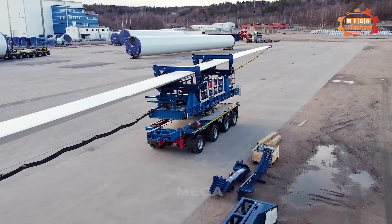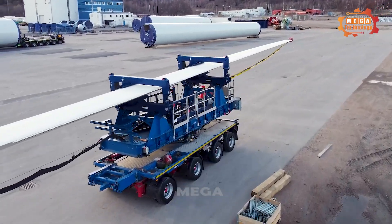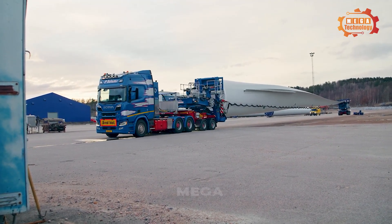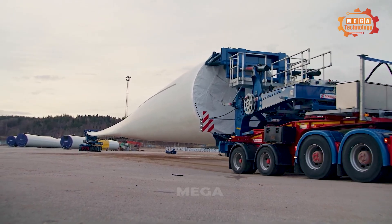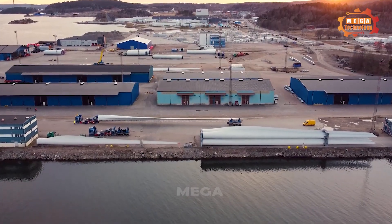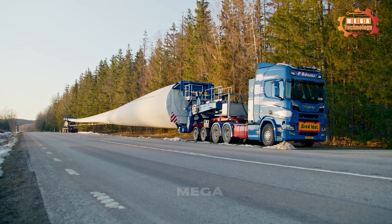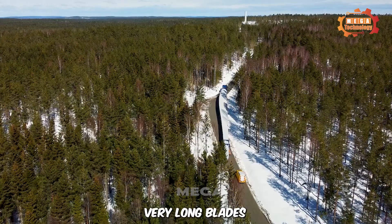T2 Scholl's rotor transport system transports all types of rotor blades available on the market safely and economically to their destination. The combination with the drag unit is ideal for moving heavy and very long blades.